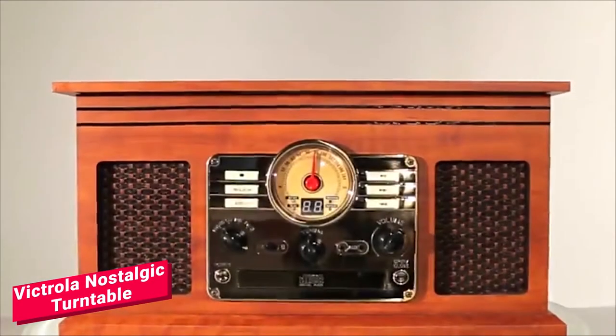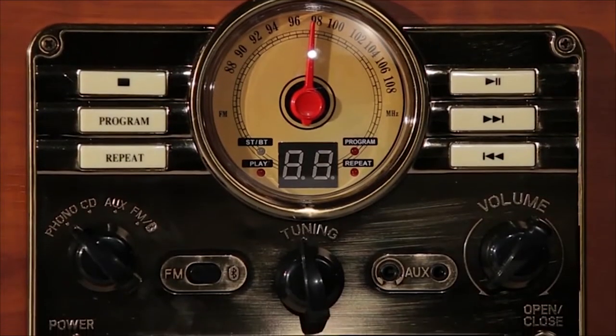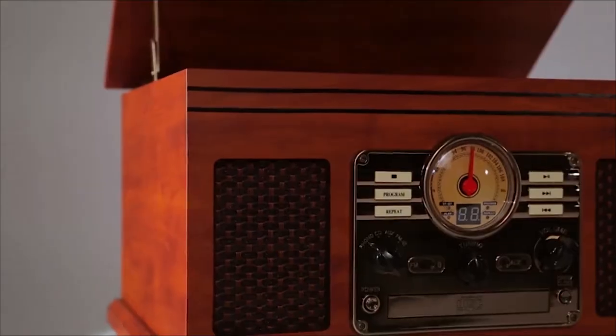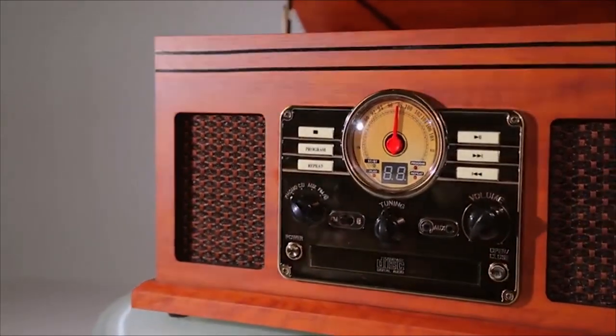The 6-in-1 Music Center by Innovative Technology resembles a beautiful antique you would expect to find in an estate sale. But it has all the modern technology you need to play your music from the past and present.